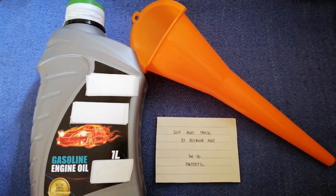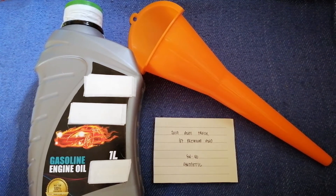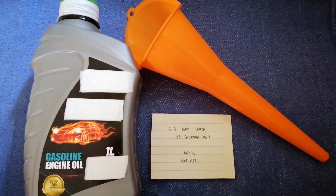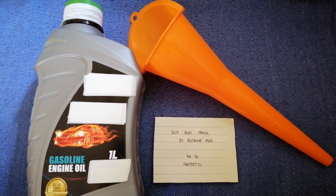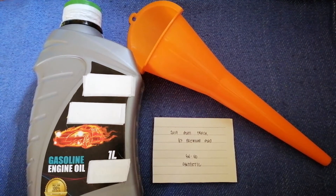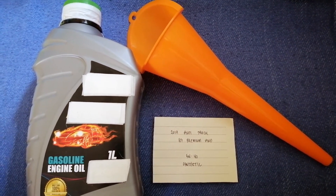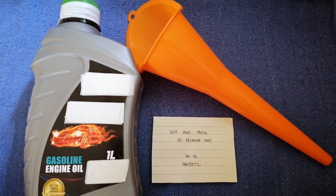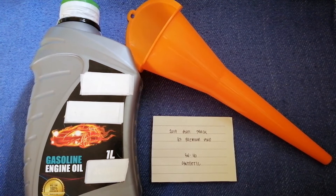Once again, the oil type for the 2019 Audi Q7 Premium AWD is 5W-40 synthetic. If your 2019 Audi Q7 Premium AWD uses a different kind of oil, or if you know a cheaper place to buy oil for your car, make sure to leave a comment and let the rest of us know.